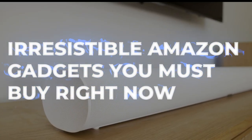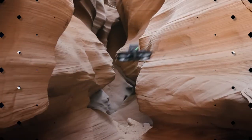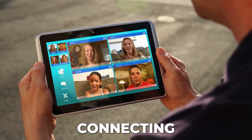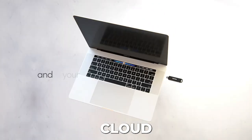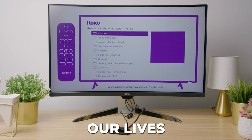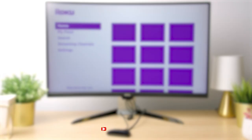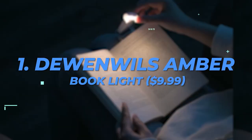Irresistible Amazon gadgets you must buy right now. Technology became more personal as the year went on, with more communication devices connecting with one another and data being transmitted to the cloud to be analyzed in numerous ways. Thanks to technology, our lives are now simpler and more fun. Subscribe now to step into the future and join the Sway with FutureSway!